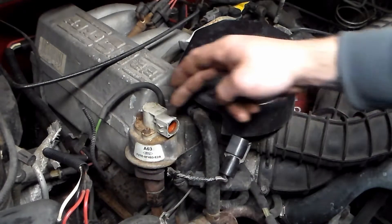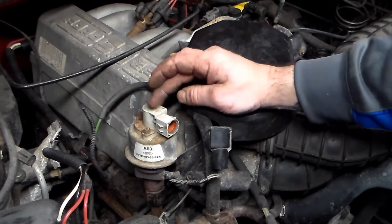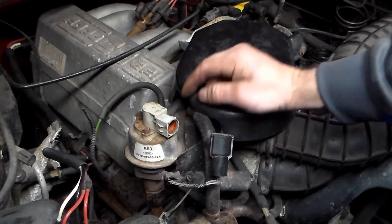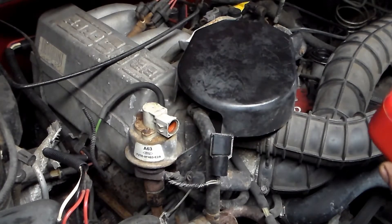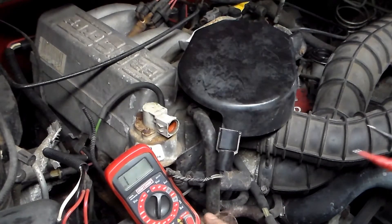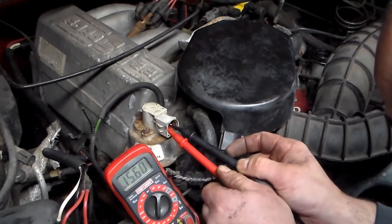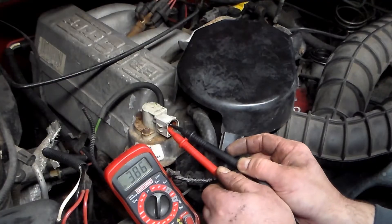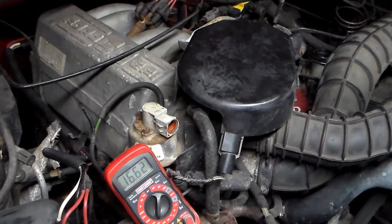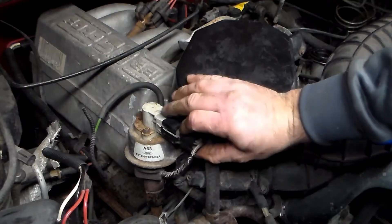Next thing we're going to do is test the sensor itself — we know we have voltage coming from the computer. We're going to be checking for resistance. Again, you'll have those three wires in there, and we're testing the two probes that are next to each other. Put your voltmeter on 20,000 ohms, and we should be seeing roughly 5,000 ohms. It doesn't have to be exact. We hit 5 at first; we're right around 4,000 ohms. So the sensor is good. That's all there is to testing the EGR position sensor.